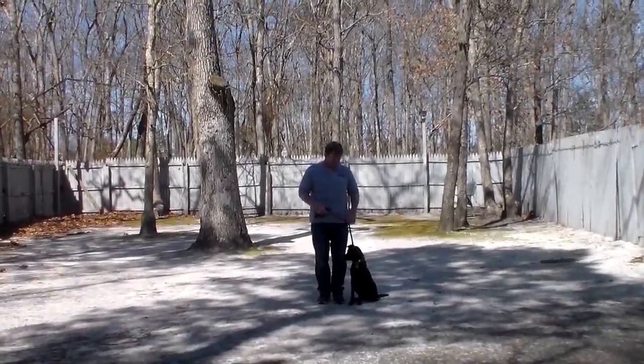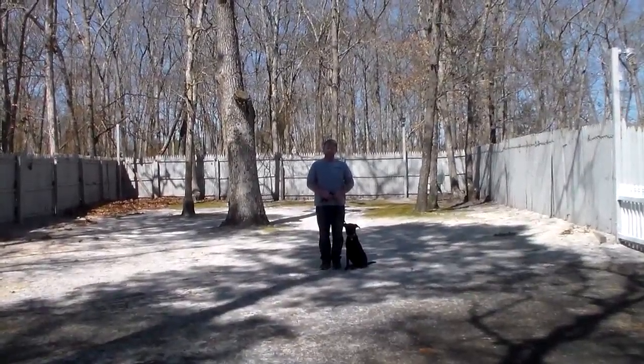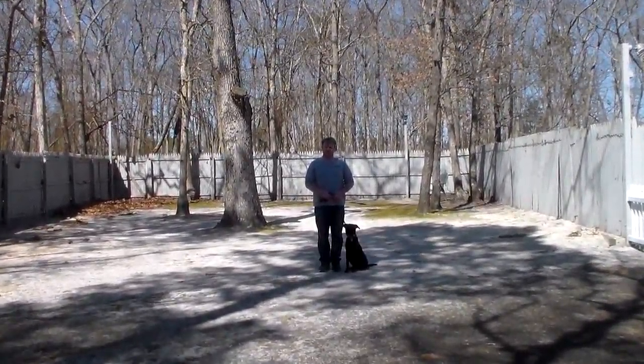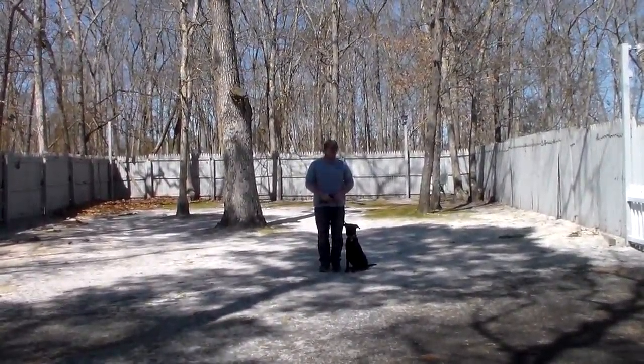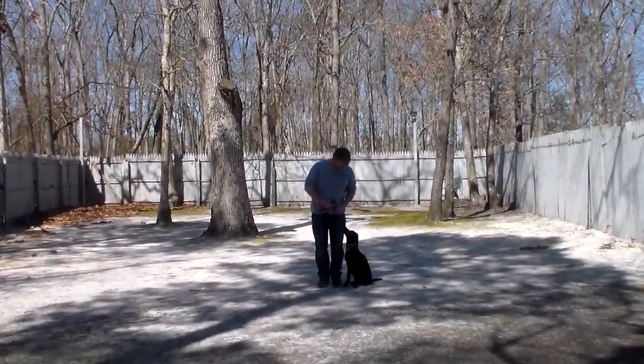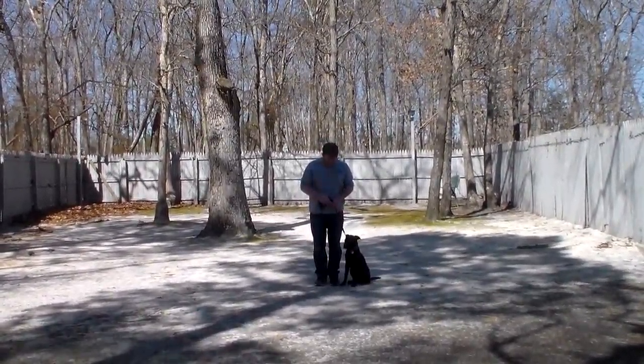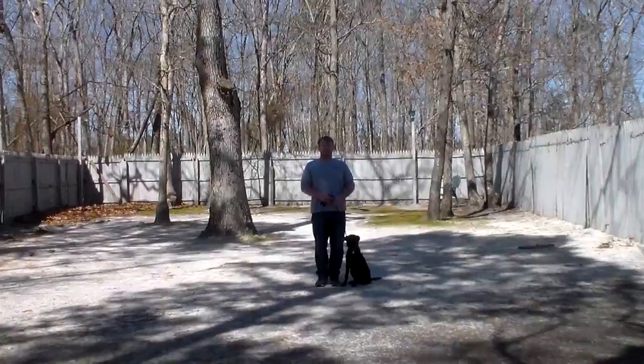Good afternoon and welcome to Nora's Dog Training Company. We're here today with Tyson and Rich, and what we're going to be demonstrating for you today on video is Tyson's ability to understand and respond to his formal on-leash obedience commands, the correction and motivation that we give the puppies when we're working with them, and the training equipment that we're using.